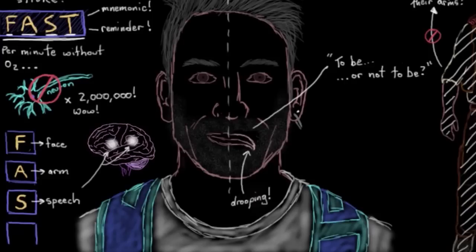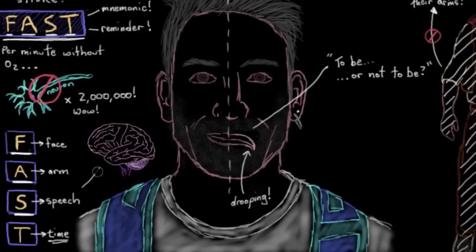And T is for time. In situations of suspected strokes, which are actually medical emergencies, time is really critical. So if you see any of these signs — the ones that we just talked about — the person would need to be taken to a hospital right away.